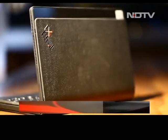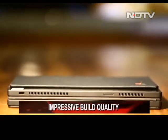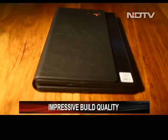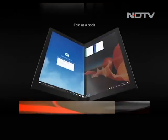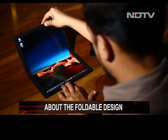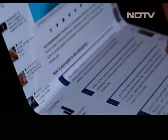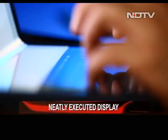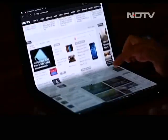ThinkPads have been famous for their ruggedness and the case is no different here. The build quality is solid and, weighing just about a kilogram, it's really easy to hold. Now, the elephant in the room — the foldable design. Believe it: Lenovo has far exceeded our expectations. Initially we were skeptical of the form factor, considering that it is a big display being folded. However, after interacting with the device, we can safely say the execution by Lenovo is seamless.